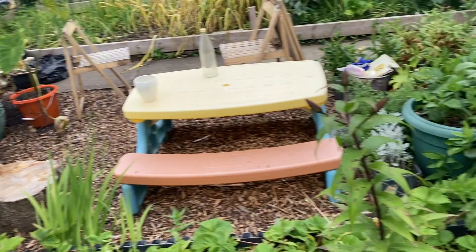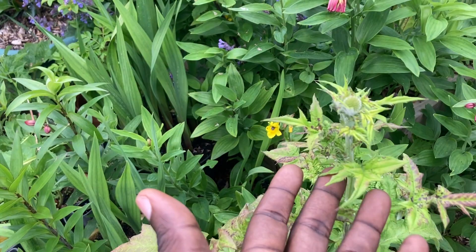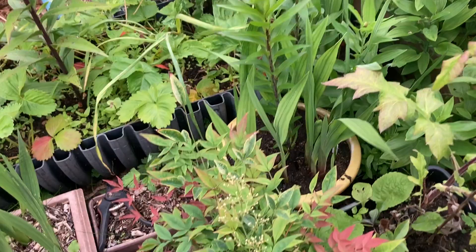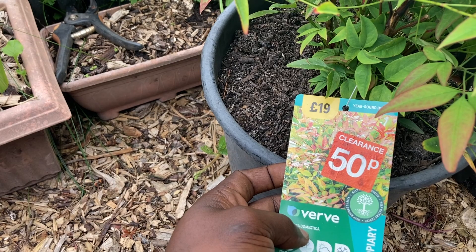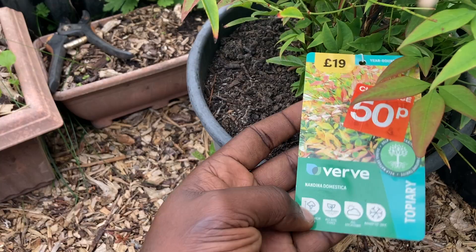Back here we have some more flowers — I've forgotten what this one is called; it was a gift from one of my neighbors. Here's my little bamboo plant. Oh, I got it for 50 pence — I like a bargain! It's called Nandina domestica. Still a young plant but they get much bigger. I keep leaving my tools everywhere.